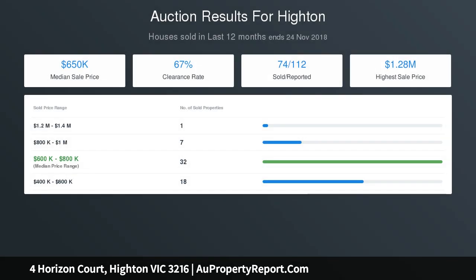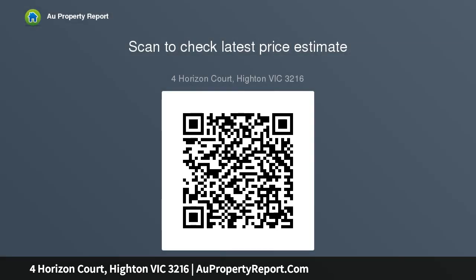Backyard with cubby house and ample under-house storage. Remote double lock-up garage features rear vehicle access.